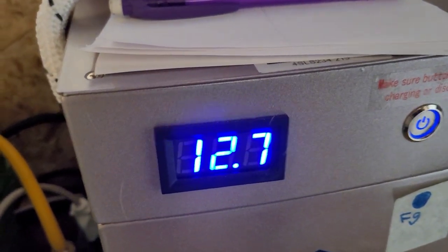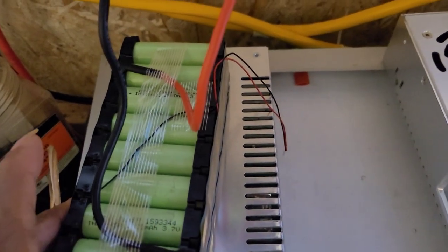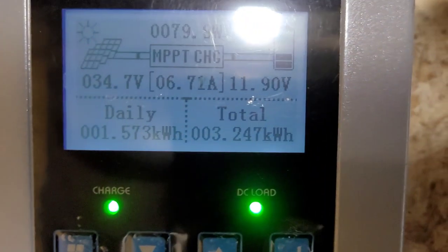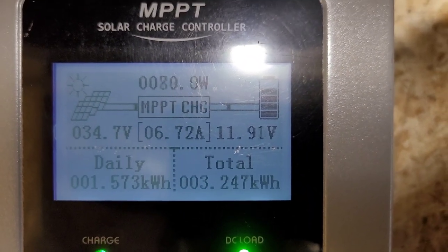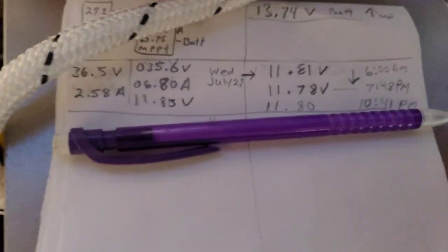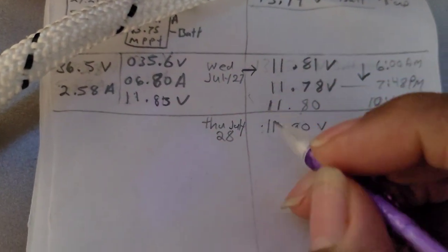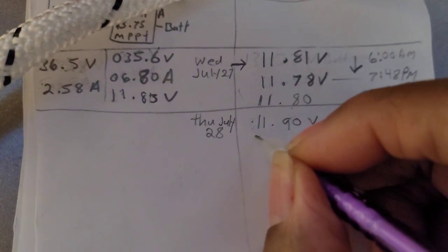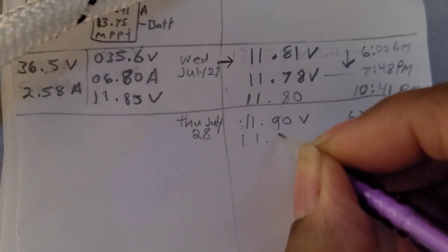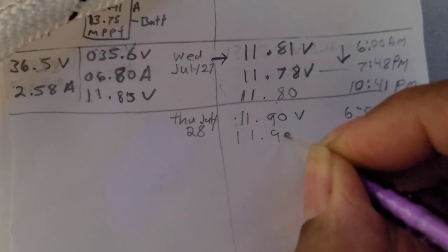This one is on its way back up, and this one is still just giving out power while charging at the same time. That is the information we want to write down. We are at 11.90 volts.